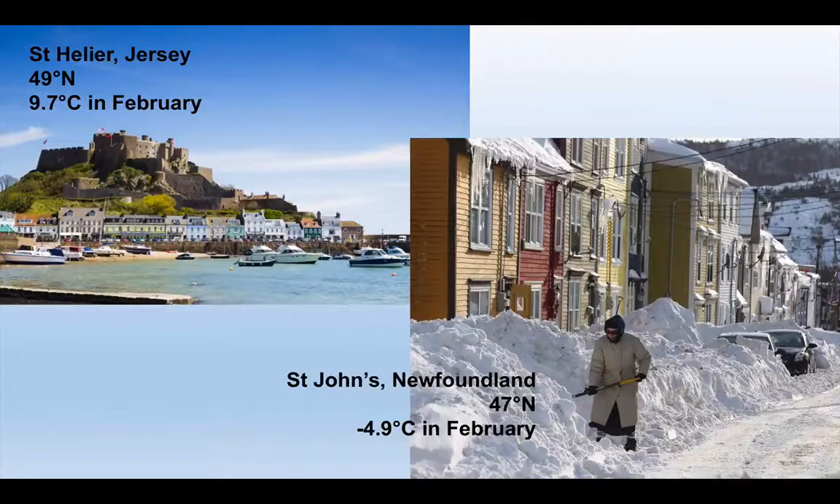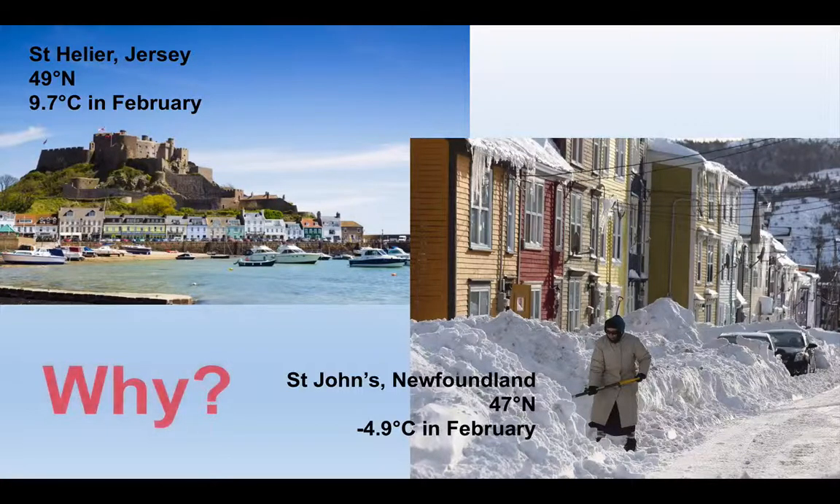There's an unusual quirk about the climates that we find around the coast of the Atlantic Ocean. Consider these two places: St Helia in Jersey, a lovely place to go for a mid-winter break, with a relatively mild 9.7 degrees on average in February. St John's in Newfoundland, on the western side of the Atlantic, is actually a little bit further south than St Helia, yet the average temperature in February there is minus 4.9 degrees. So why do we have a near 15 degree difference in temperature in these two places that are almost the same latitude?